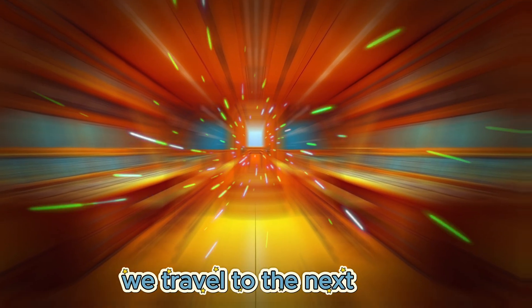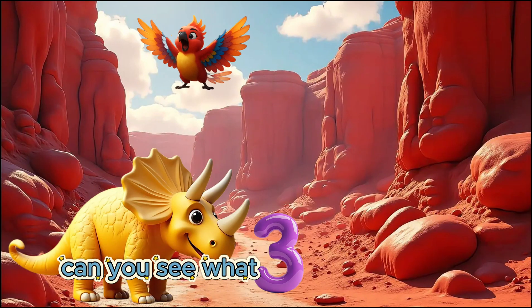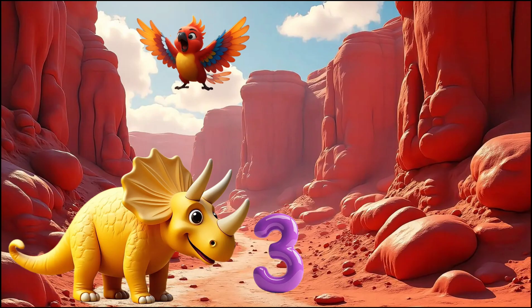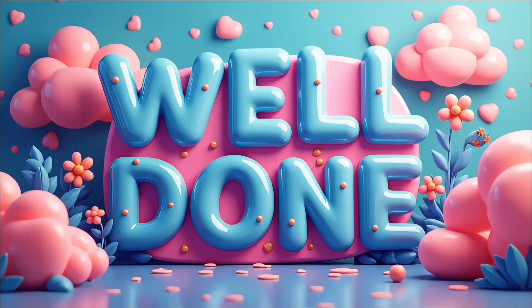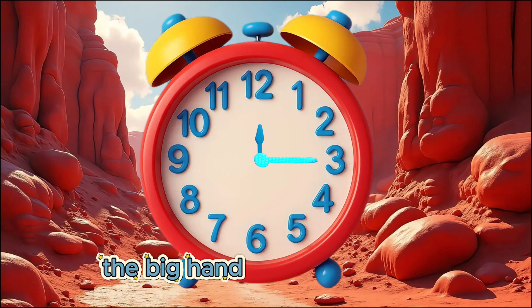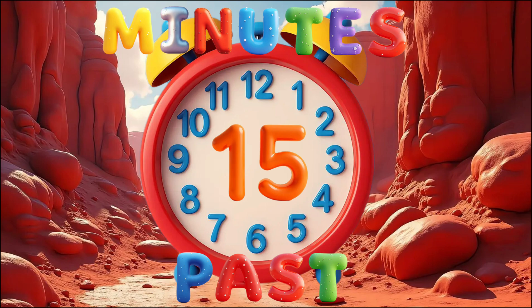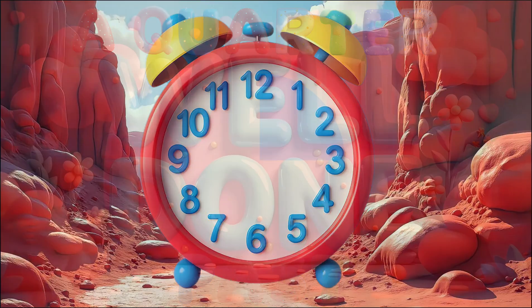We travel to the next island. Lola spots a dinosaur with the next number. Can you see what number our friendly dinosaur has? 3. Well done! Can you see the number 3 on our clock? The big hand is pointing to the number 3. It is 15 minutes past, or a quarter past.